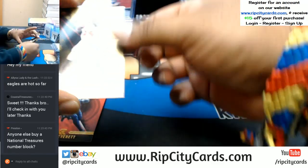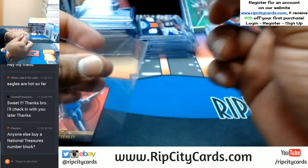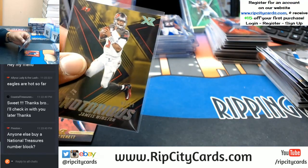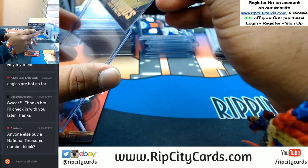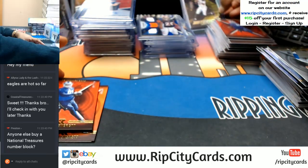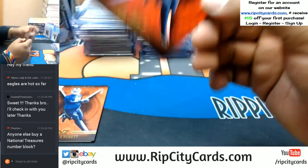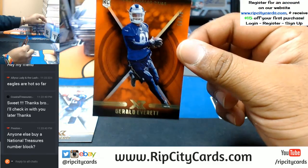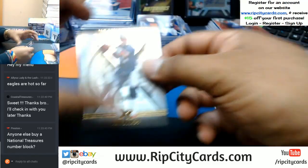Number 3 out of 10, Jameis Winston of the Bucs with that gold parallel. Nice enough to top load. To 299 Gerald Everett for the Rams, and again this time to 75 for the Rams, Gerald Everett. And then these base cards.